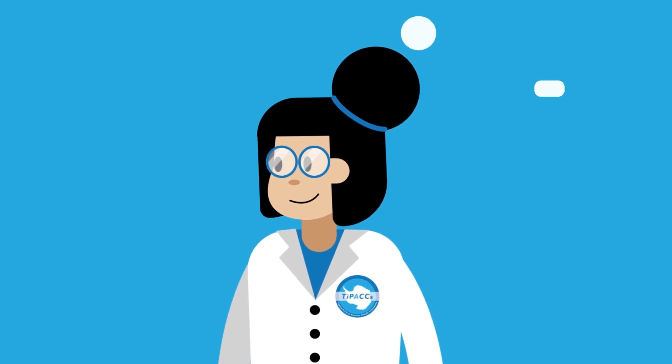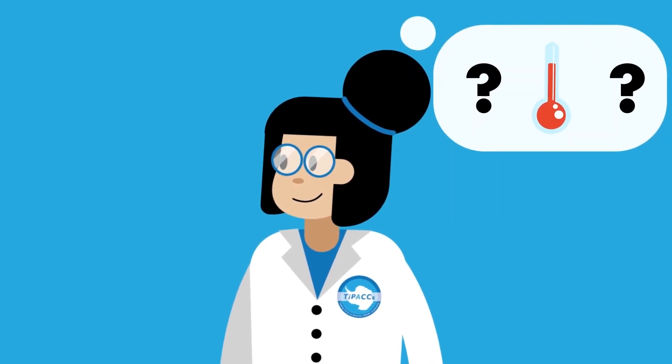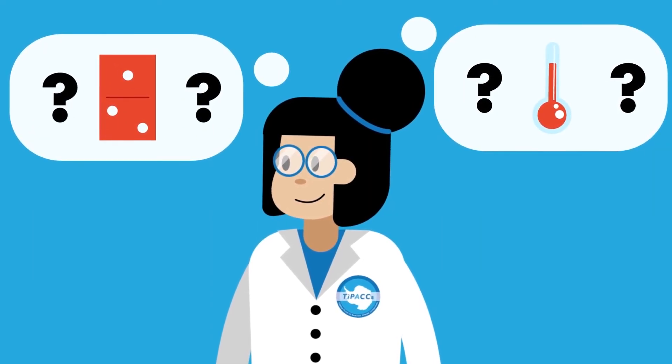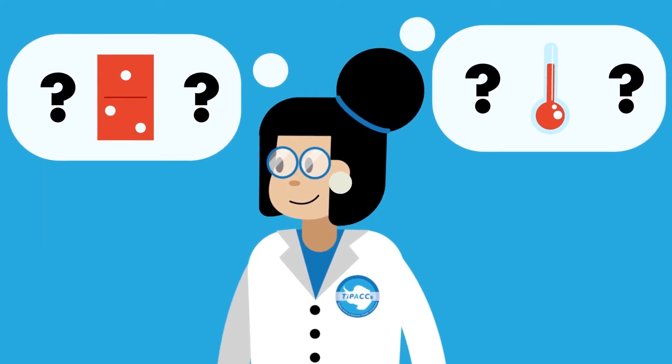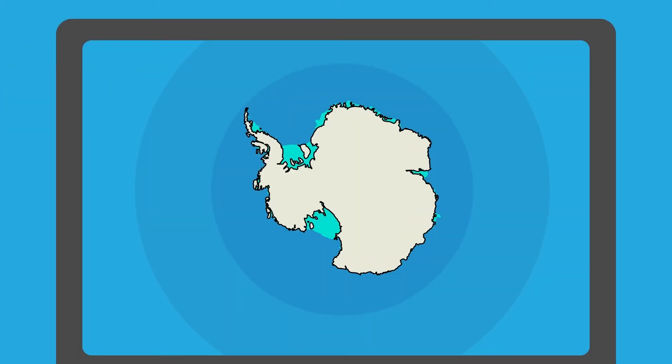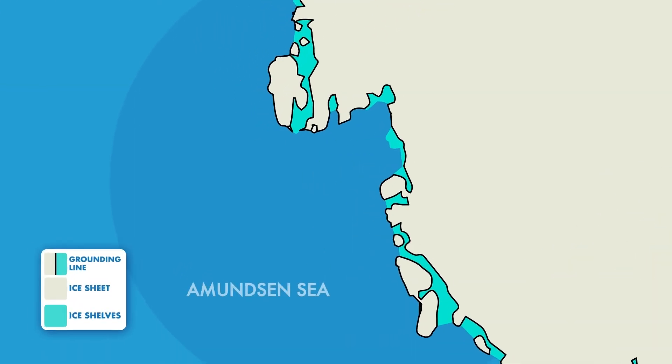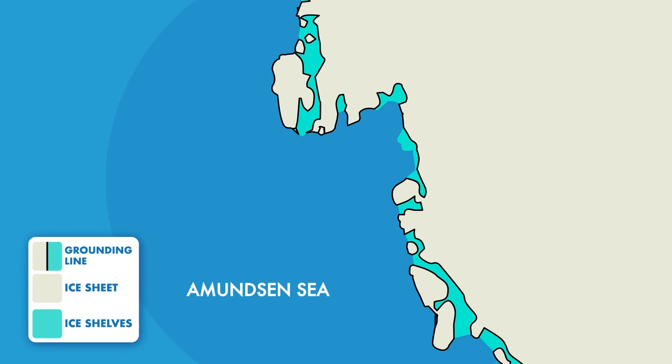But where could the warm ocean waters of today eventually push the grounding lines to? And could they be pushed so far that they eventually cross a tipping point and begin an unstoppable retreat? To find out, we did another ice sheet model experiment. This time, we give the grounding lines the same push that the ocean is giving them today, then run the model for a very long time into the future to see if an instability eventually occurs. In some areas of the ice sheet, we find that this instability could occur and the grounding lines do retreat.